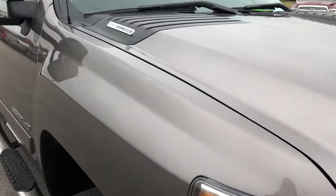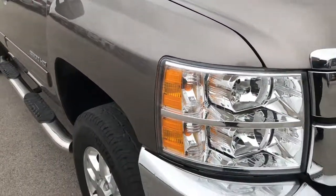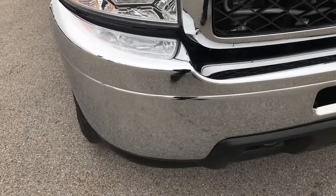This truck has a 6.6 liter Duramax diesel with the LML motor which gives you 397 horsepower.